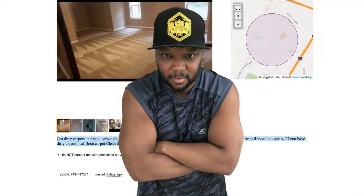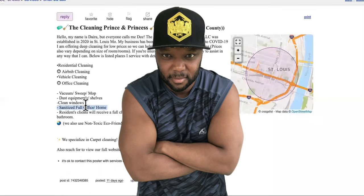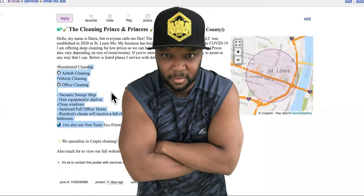This guy right here — you usually want to see the ones that have their prices listed. If they don't have prices, just send them an email and ask. They do residential cleaning, carpet cleaning for Airbnbs and offices, vacuum, sweep, mop, dust, clean windows — they do all of that. So you can turn this into a huge full-fledged cleaning business.